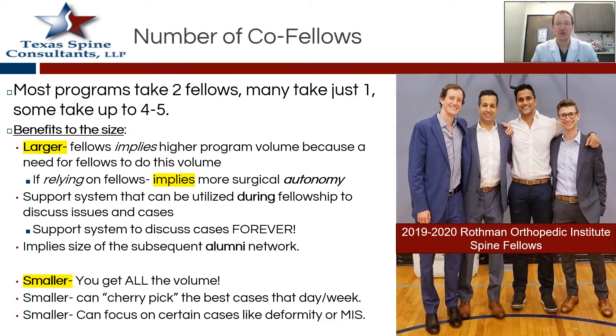The other nice part of a larger program is it's a nice support system through fellowship, but most importantly — as I've learned several years out — it's a really great network even after fellowship. I don't want to be calling my program director every time I have a problem; instead, I can talk to my co-fellows and bounce problems off of them. It's a really nice alumni network and support system. But the smaller programs have a benefit too: you get all of the volume and can cherry-pick the great cases you want to do, which is a huge advantage.